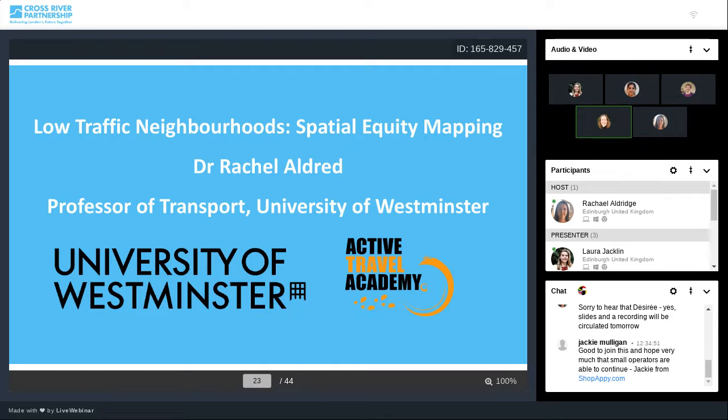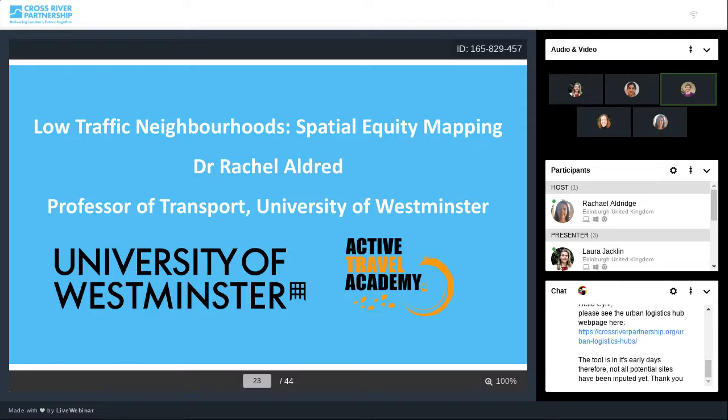Our next speaker is Dr Rachel Aldred from the University of Westminster's Active Travel Academy. Thanks very much, Susanna. I'd like to thank my colleagues Anna Goodman, Asilia Verlingheri, Irene Ritova and Megan Sharkey, who worked with me on this project. This presentation is specifically about equity mapping of low traffic neighbourhoods — it's not about the impacts of LTNs themselves. We've done other work looking at impacts on active travel, car use and ownership, fire response times, crime and injury, mostly published in the journal Transport Findings. Today is just about equity mapping.